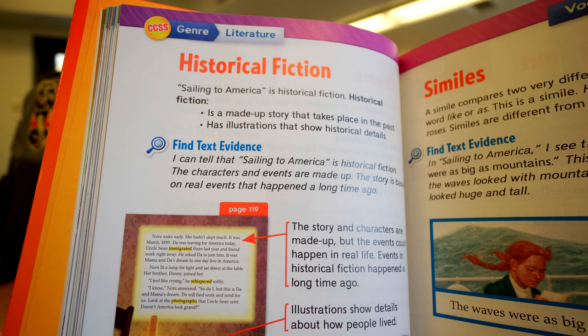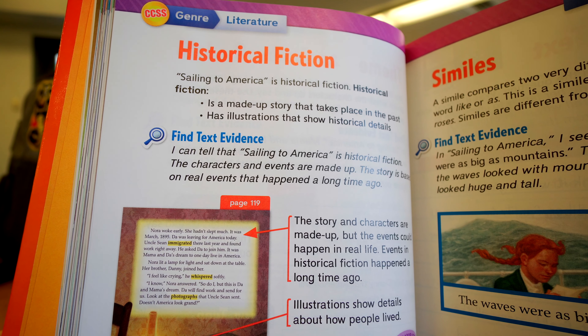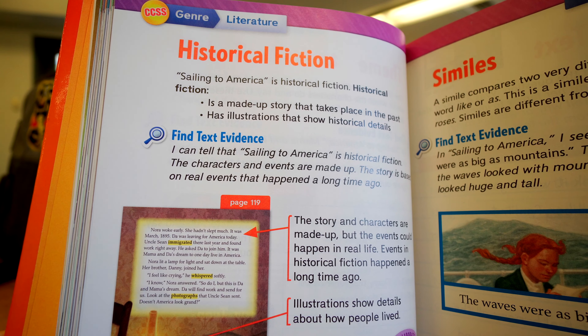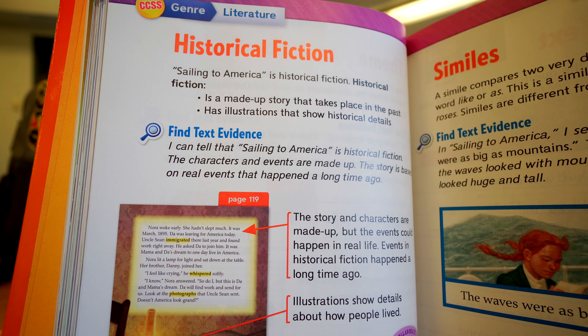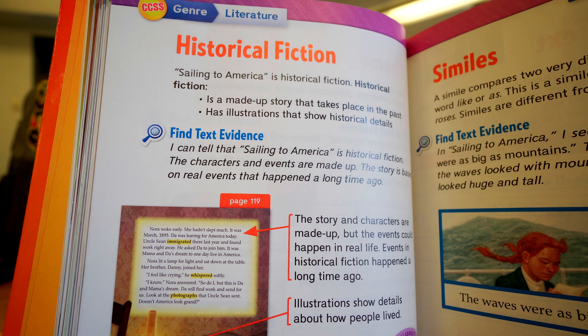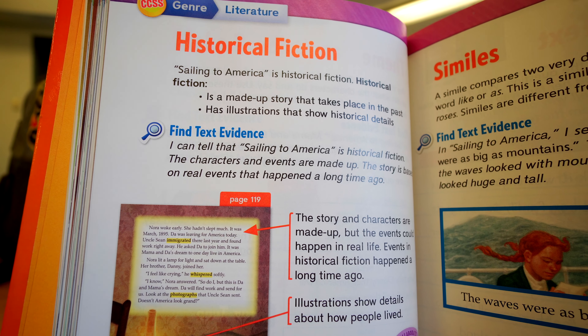So in the story Sailing to America, I could tell that it is a historical fiction. The characters and events are made up, but the story is based on real events that happened a long time ago. So in this story, we have a family that's traveling to America — they're immigrating to America. First,